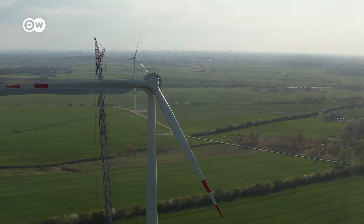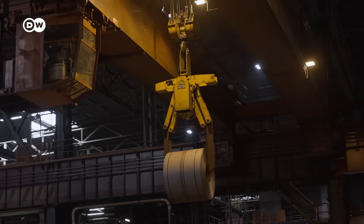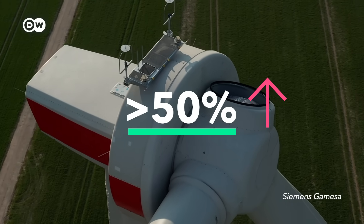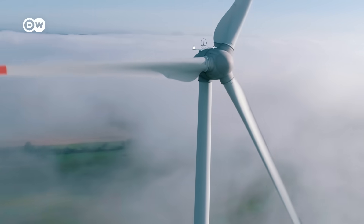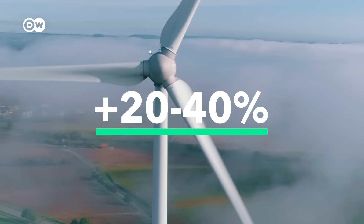Costs within the wind industry have risen sharply since 2020. Take one of its main components, steel — since the Covid pandemic the price has increased by more than 50%. According to consultancy Wood Mackenzie, costs for one turbine have hiked similarly by 20 to 40%. The wind sector is facing the perfect storm, as it was not only steel prices that escalated, but also all other commodities, logistics, labor, power prices, and interest rates as well.